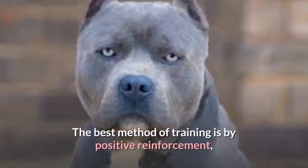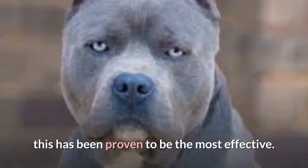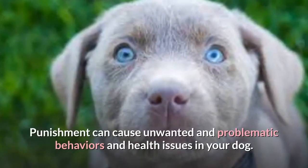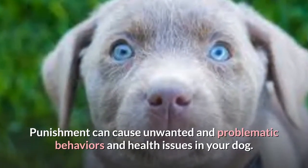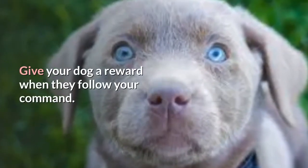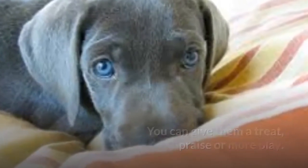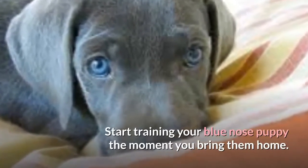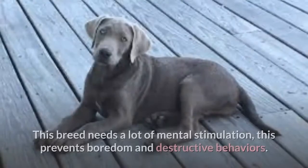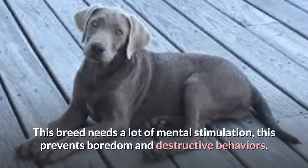The best method of training is positive reinforcement, which has been proven to be the most effective. Punishment can cause unwanted and problematic behaviors and health issues in your dog. Give your dog a reward when they follow your command — you can give them a treat, praise, or more play. Start training your Blue Nose puppy the moment you bring them home. This breed needs a lot of mental stimulation to prevent boredom and destructive behaviors.